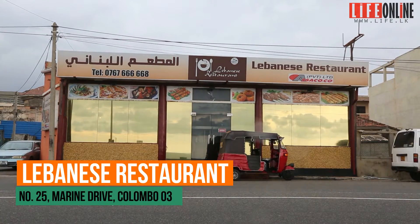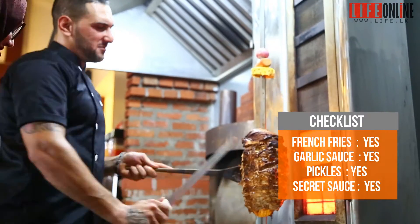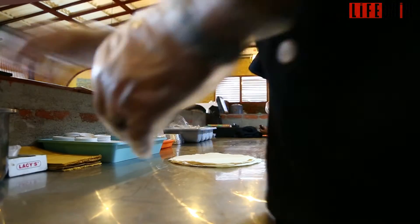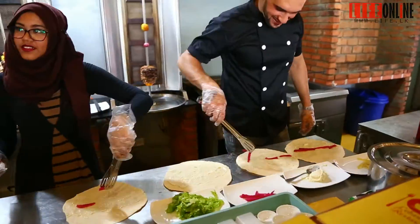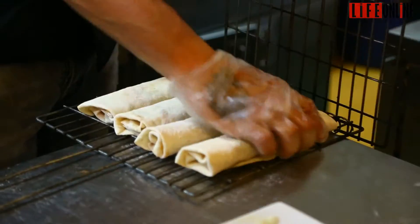We are at the Lebanese restaurant, right down Marine Drive. At this restaurant we decided to try out their classic chicken shawarma. They have a wide range of different shawarmas, from beef to chicken to an open platter to the sandwich — cut down anything you wish. It's pretty much like your shawarma paradise, I would say.